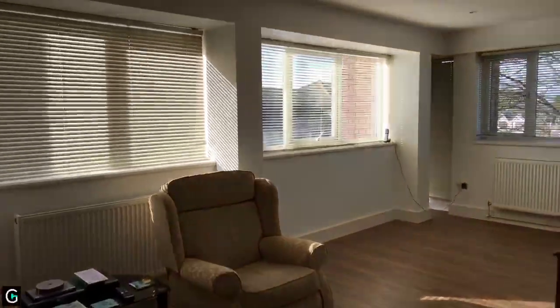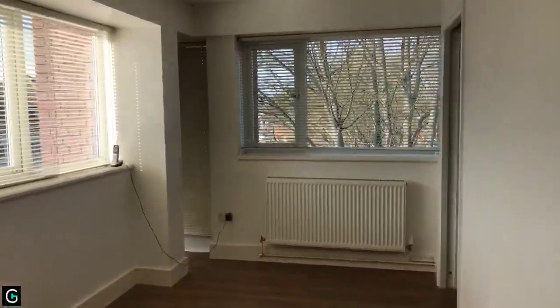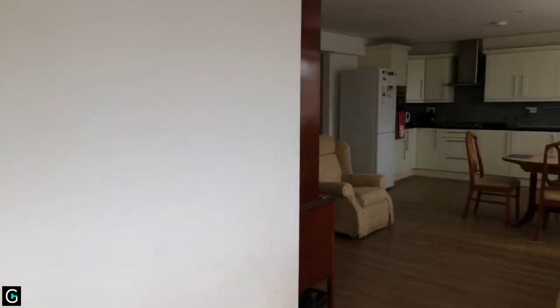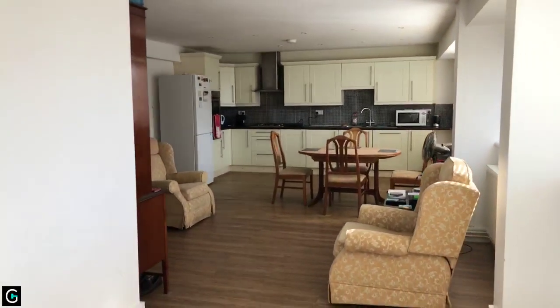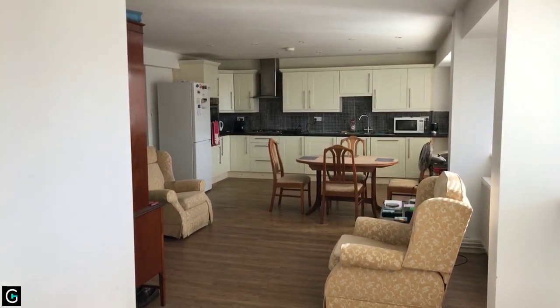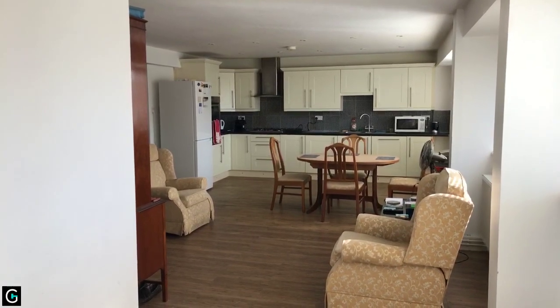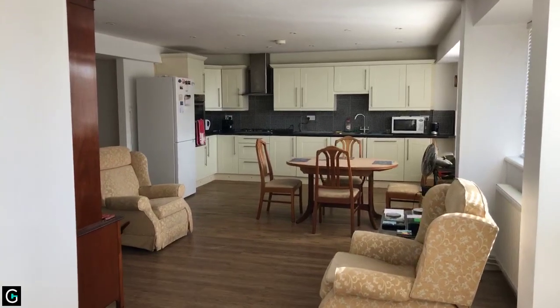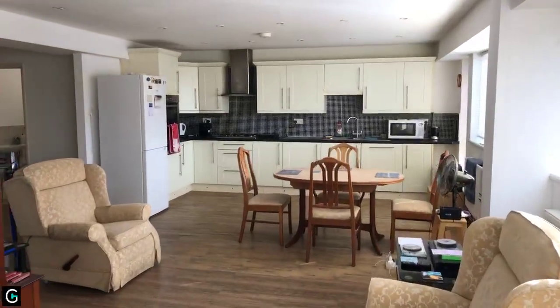Just to show you another angle from the lounge so you can see the extent of this — it's 30 foot 6 by 15 foot 7, a great size apartment on the market at £235,000.